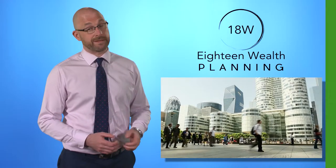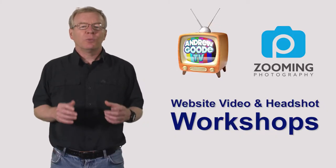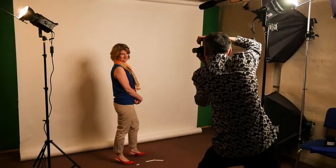Each day-long workshop gives you the opportunity to shoot a short video, typically a view to camera in my green screen studio, explaining your business offering, products and services to your potential clients. Whilst I'm editing the first draft of your video, Stephen Feil of Zooming Photography takes your first set of headshots in the studio.